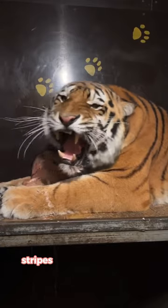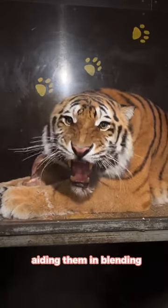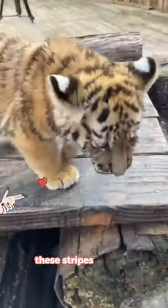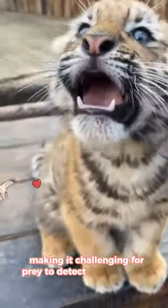The dark vertical stripes on the tiger's coat act as natural camouflage, aiding them in blending seamlessly with the dappled sunlight and shadows of their forest habitats. In the dense vegetation where tigers typically roam, these stripes create an optical illusion, making it challenging for prey to detect their presence.